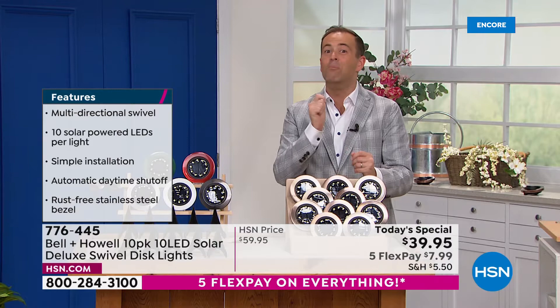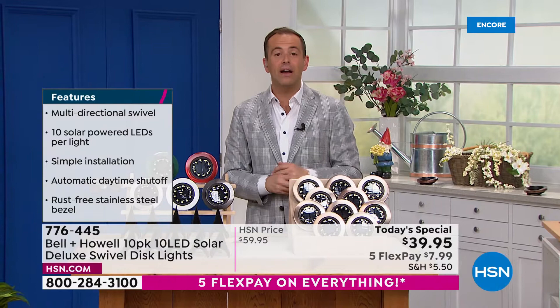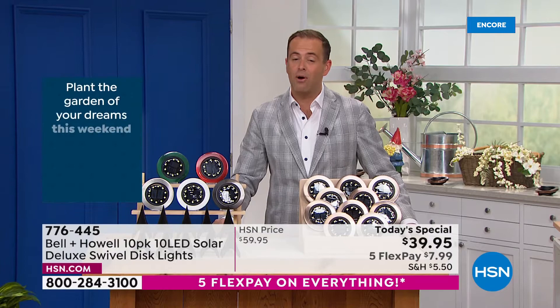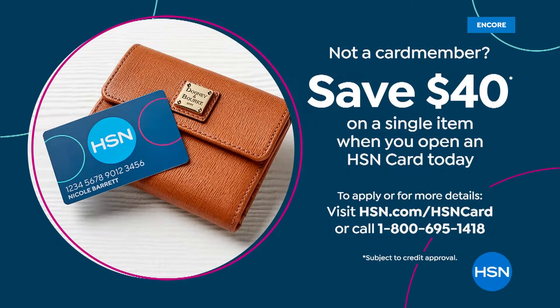Take advantage of them. Try them out and enjoy the outdoors. It's nice to be outside and see things illuminated like this. With that being said, if you are shopping tonight and want to apply for an HSN credit card, you absolutely can. When you apply, you get lots of VIP bonuses like $40 off. You could apply that saving to the Today Special and essentially get them for free.